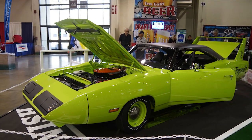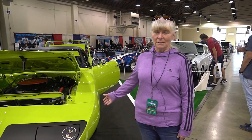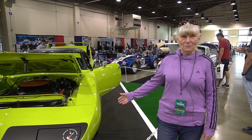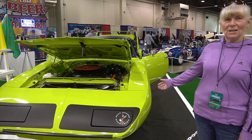I'm Jenna Sutherland and I'm at the Grand National Roaster Show in Pomona, California, and this is my Superbird. This car I bought brand new in May of 1970. It was my daily driver for at least 20 years, and I just finished having it restored.